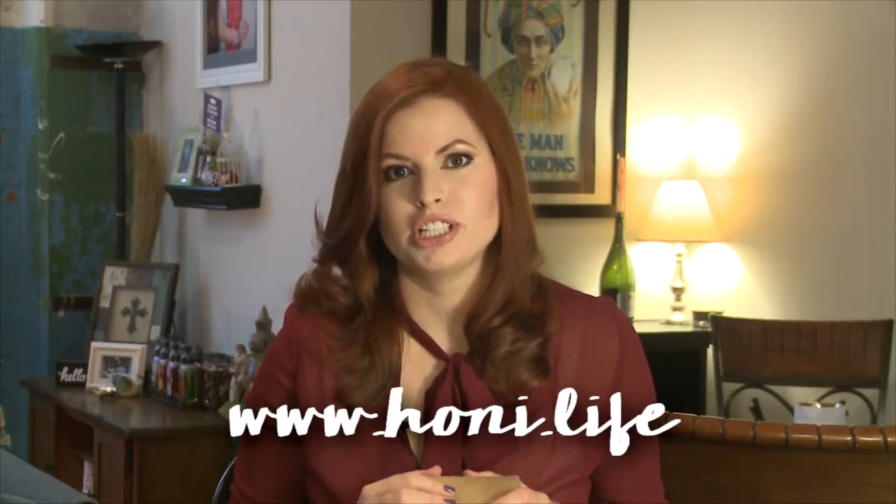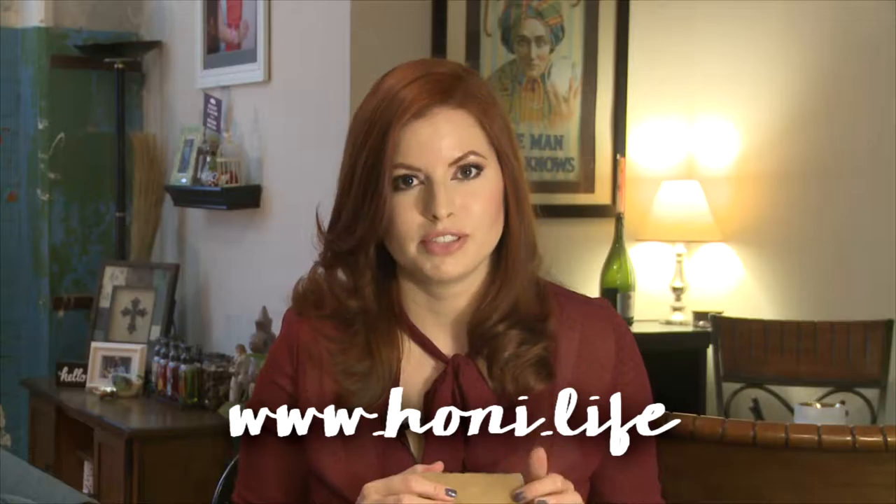Hi everyone, welcome to This Box Rocks! Today I have a brand new subscription of essential oils called Honey Essentials. This is $34.99 a month with free shipping, and each month you're going to receive three 15-milliliter ampules of essential oil. They're still working on their box design and things like that.